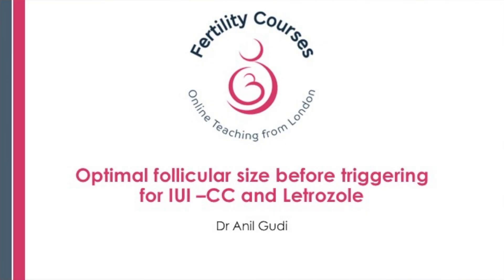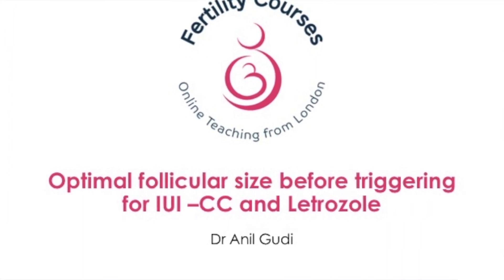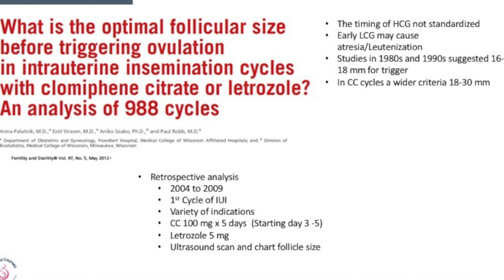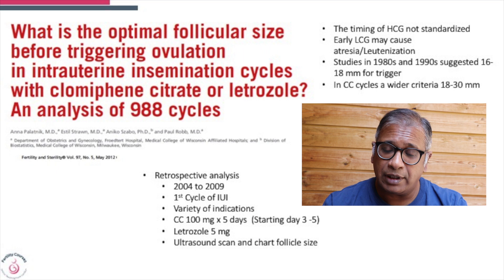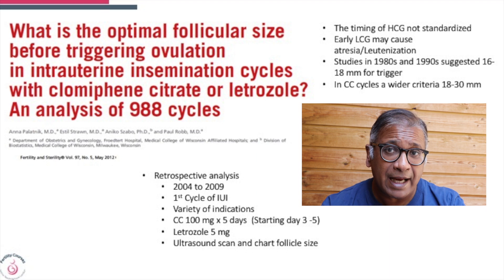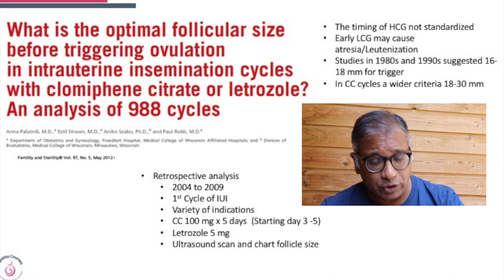We're looking at cycles of clomiphene and letrozole, trying to find out which will be the best size of follicle and the best time the endometrium would grow when you decide to trigger. This was a study done in 2012, published in Fertility and Sterility, titled 'What is the optimal follicular size before triggering ovulation in intrauterine insemination cycles with clomiphene or letrozole?' — a retrospective analysis of 988 cycles between 2004 and 2009.